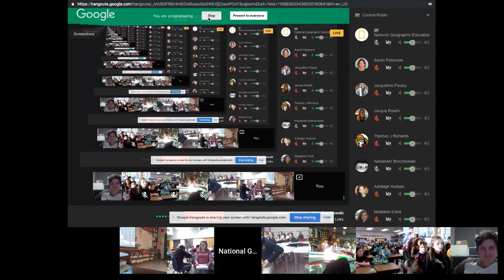You can still get in on the action. There's a YouTube chat sidebar on the right — let us know where you're watching from and send in some questions. Any classrooms joining us today, take some pictures and post them on Twitter with the hashtag ExploreClassroom. Don't forget to tag at NatGeoEducation.